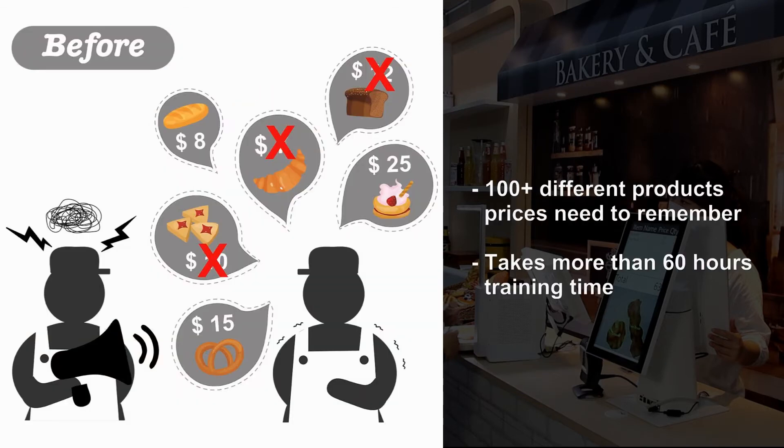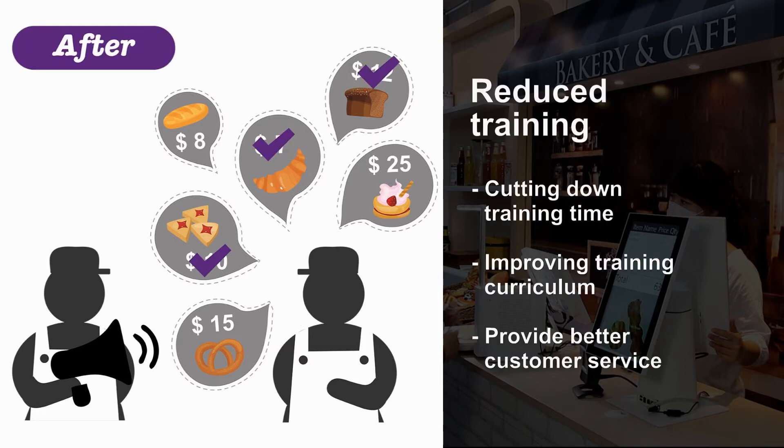Remedier saves time and money by reducing management and training time, enabling new employees to rapidly get up to speed with the store's products, and help with checkout and sales.